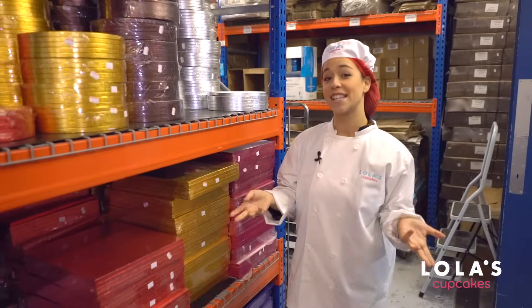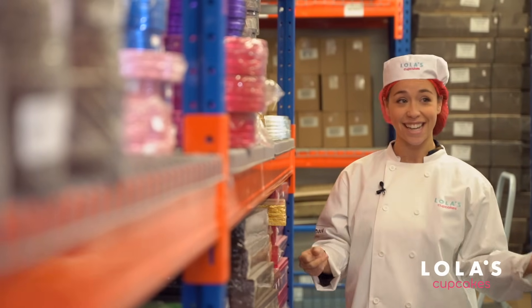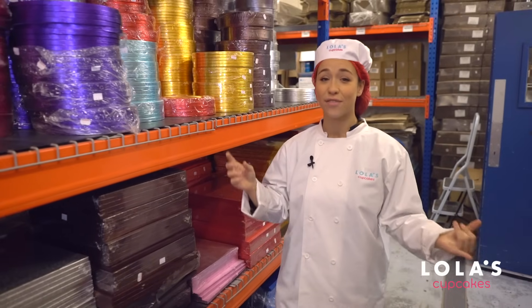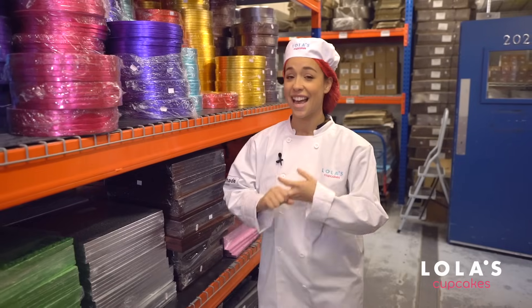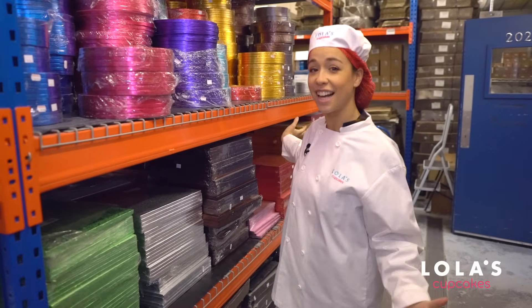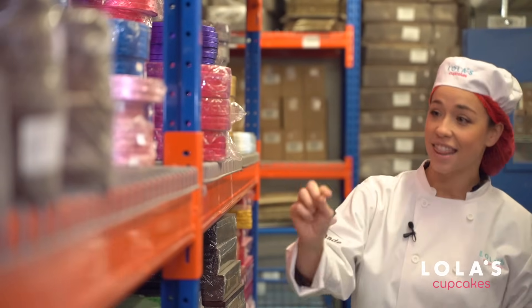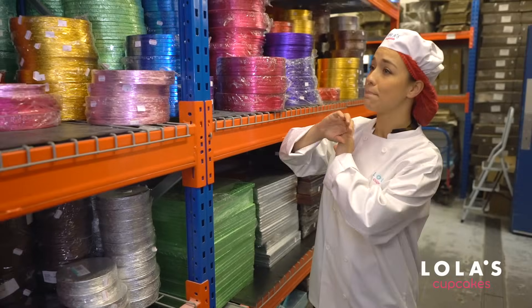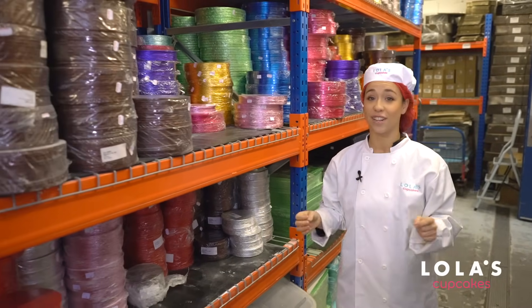As well as creating hundreds of cakes for shops, Lola's also offers a personalization service, so every cake is personalized whether it's color, shape, or size. Therefore you need as many colored cake boards as possible — round, square, thinner, fatter — and as many colors as possible just to suit every single cake.